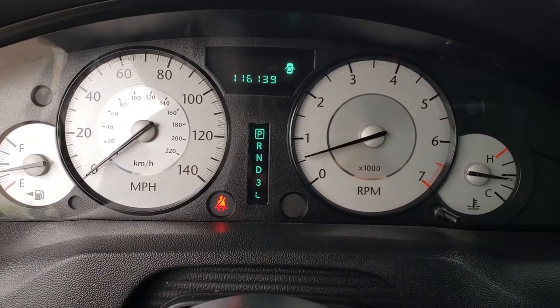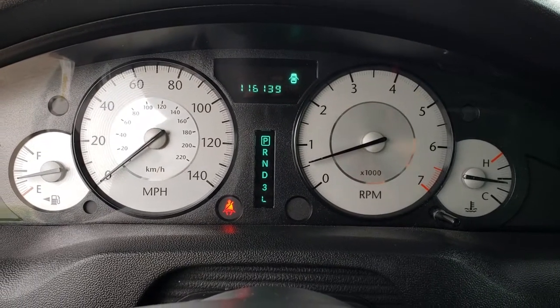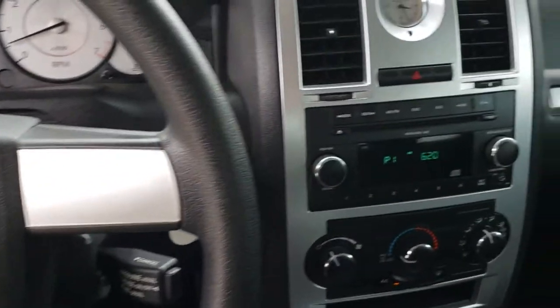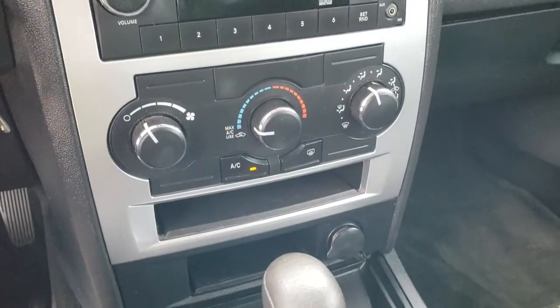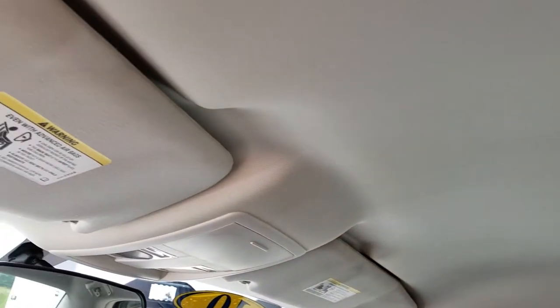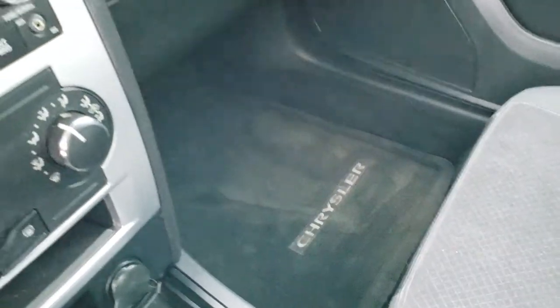As we hop inside here, you can see that this car has 116,139 miles. The steering wheel is in really nice shape. It has an AM, FM, and CD player. There's your climate control. The passenger seat is very clean as well, and you do have a factory floor mat on that side. It smells very clean in this car — I don't think it's ever been smoked in. The headliner is in nice condition with no rips or tears.